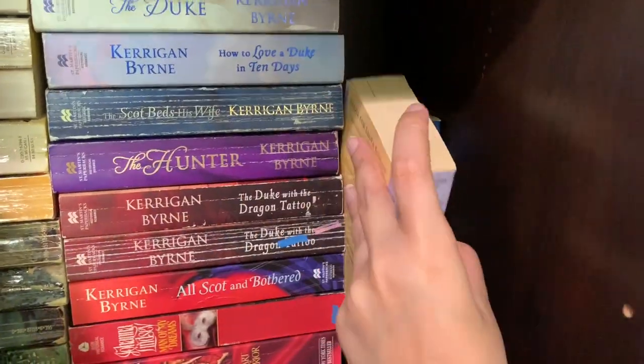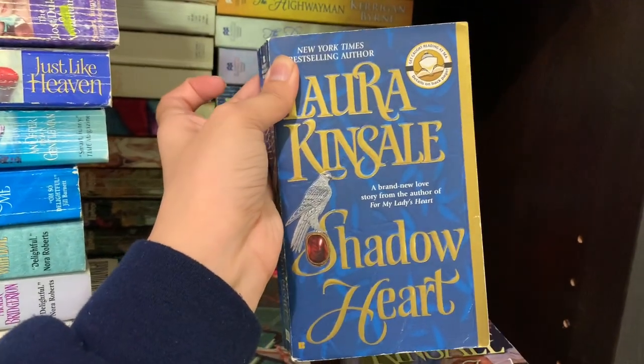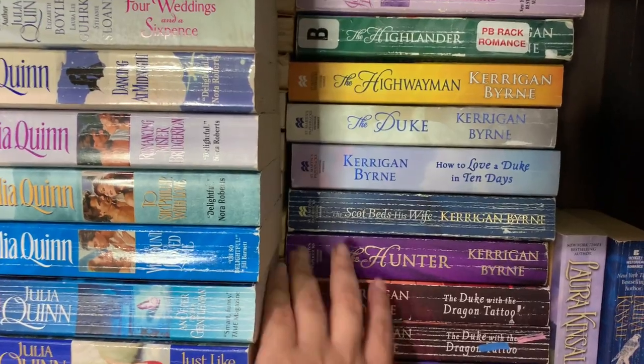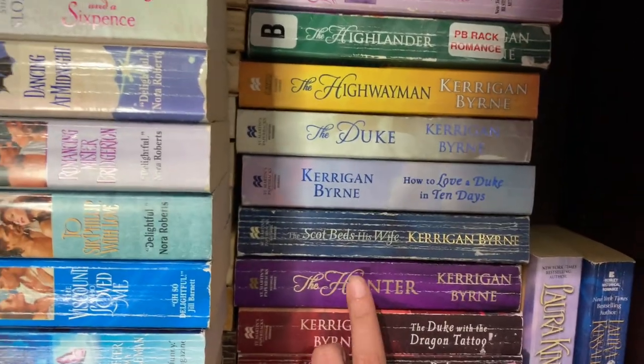Right here tucked in the corner I have two Laura Kinsales — Lessons in French and Shadowheart. Like I said these shelves are pretty deep, so that's what I mean by double stacking them. Now we are on to the second row.